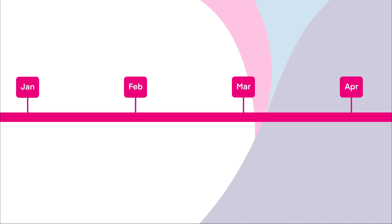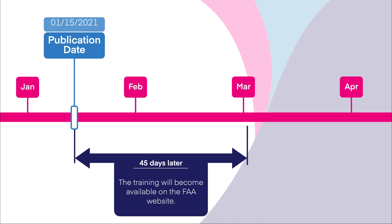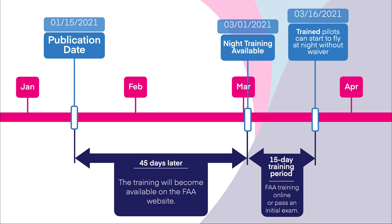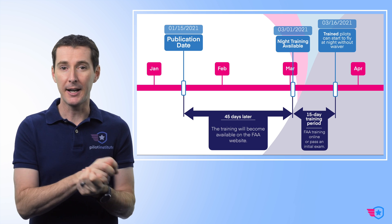Let's talk about this timeline. The regulation was published on January 15th of 2021. This is important because 45 days later — March 1st, 2021 — is when the FAA made the training available for pilots. The night training becomes available on the FAA website, and also the FAA changes the initial exam to include night information. From March 1st, there's a 15-day training period so that on March 16, 2021, you can start flying at night without a waiver. Now, if you do the training early on March 1st, you still have to wait until March 16 before you can fly without having a waiver.